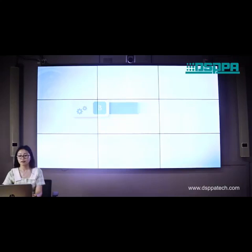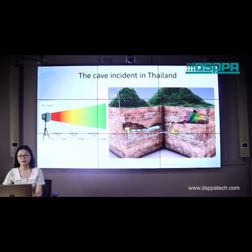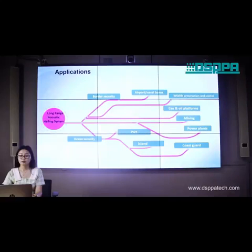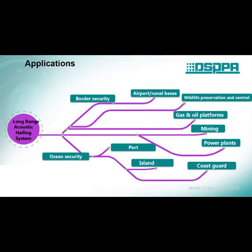The third part: Applications. Let's see an example. This is a cave incident in Thailand. With this kind of speaker, the victims can be promptly notified and kept calm to wait for rescue. Also, it can be used for border security, airport and naval bases, wildlife preservation and control, mining, power plants, ocean security, and so on.